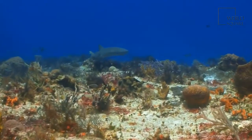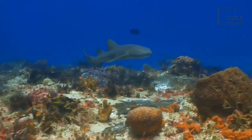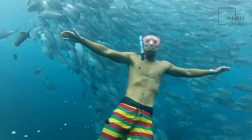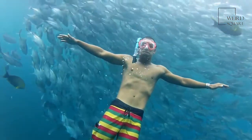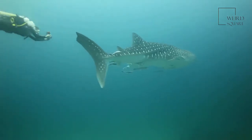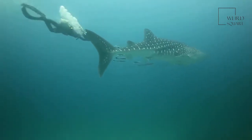Bull sharks are solitary hunters most of the time, though they do sometimes team up with other bull sharks to make hunting easier. A group of sharks is usually called a school, but may also be called a shoal. These sharks are known to be very aggressive and have been known to attack people and other sharks without any provocation.